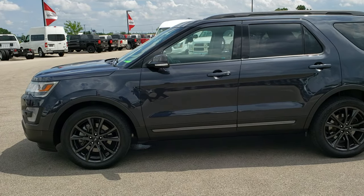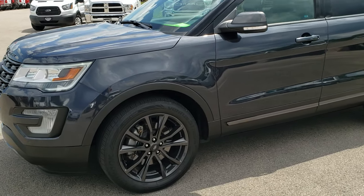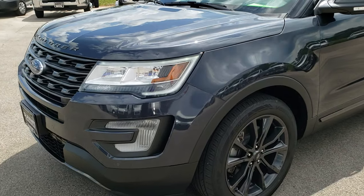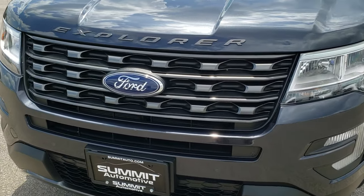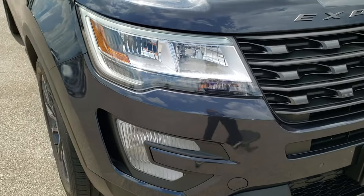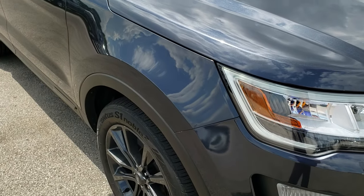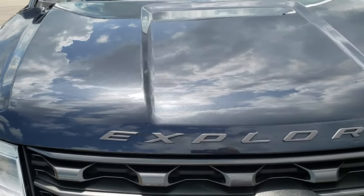This is stock number 9T351A. We are here at Summit Automotive in Fond du Lac, Wisconsin — your new and used SUV headquarters. Today we are checking out this super clean 2017 Ford Explorer XLT. This vehicle has the 3.5 liter V6 motor which pumps out 290 horsepower.